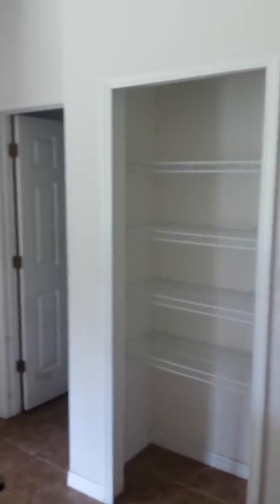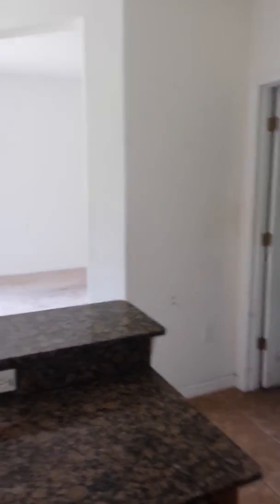Begs for a backsplash. Decent pantry but needs slider doors. Exiting the kitchen.